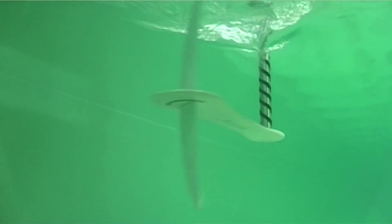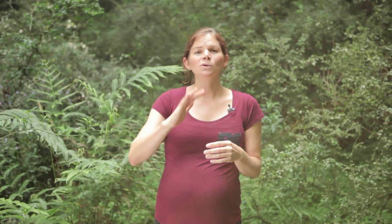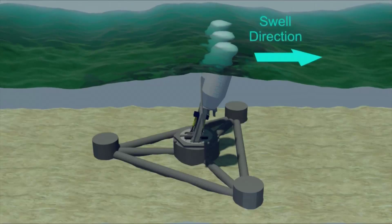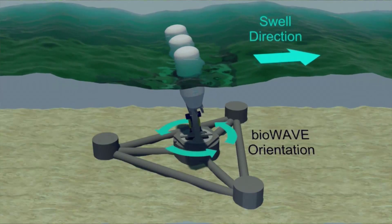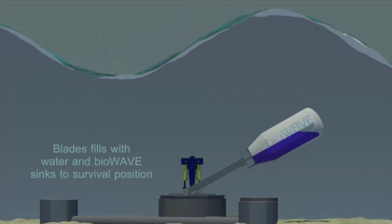He has also looked at things like the sea fan to tap wave energy. The sea fan moves beautifully in the waves of the ocean. His systems can turn to face wherever the waves are and can lie down if there is a storm to prevent them from being damaged.